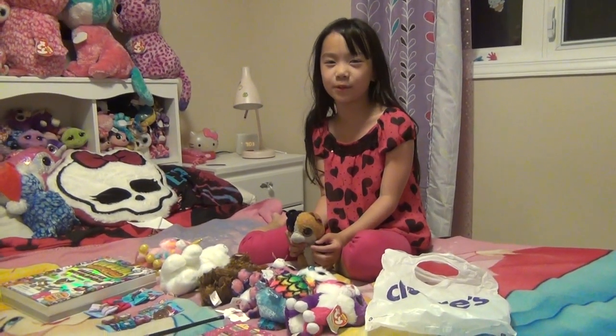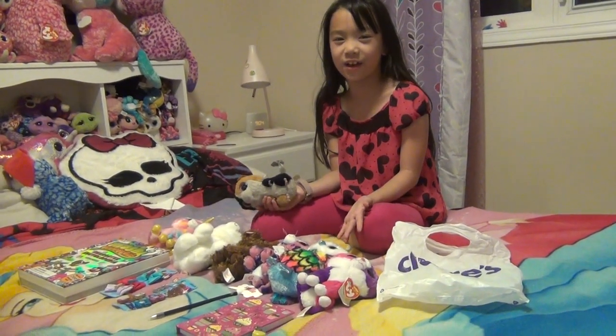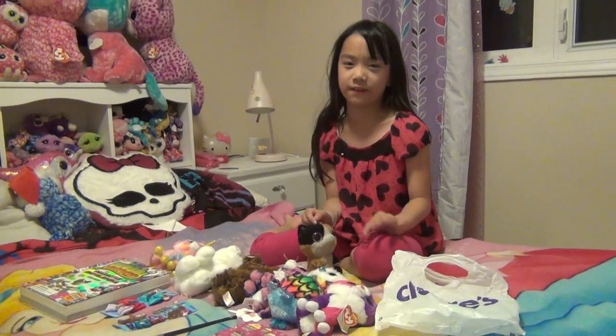Hey guys, this is Arie to Selina and today I will be showing you all the stuff I got. We will start with Beanie Boos and then there are other stuff I will show you.